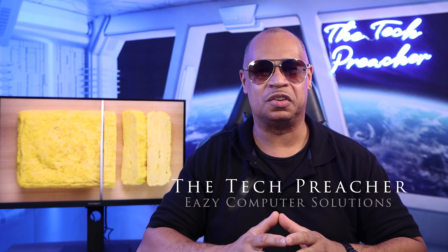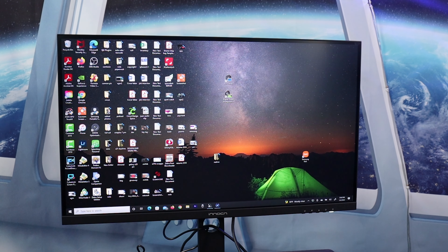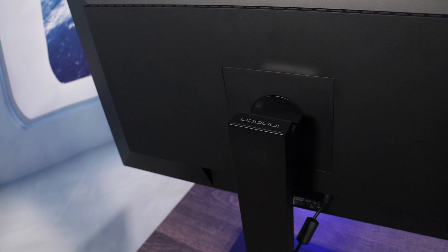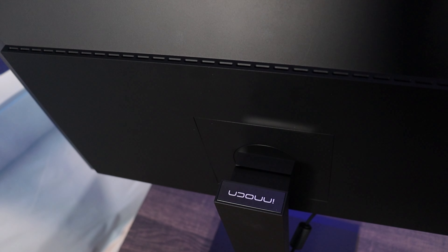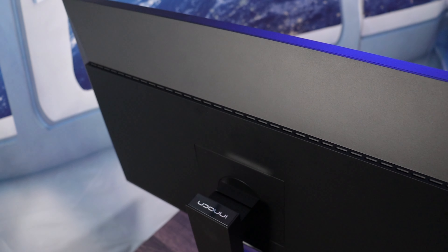What's up everybody, this is Eric The Tech Preacher. So in 2022, it's time for companies to release and showcase their new products. 4K monitors are very attractive to filmmakers that edit videos for color correction, people with laptops that need monitors, or maybe first-time gamers that have a PlayStation or Xbox or even play Steam games, and they want a high-resolution 4K monitor.